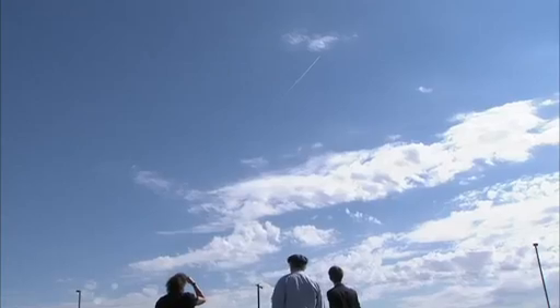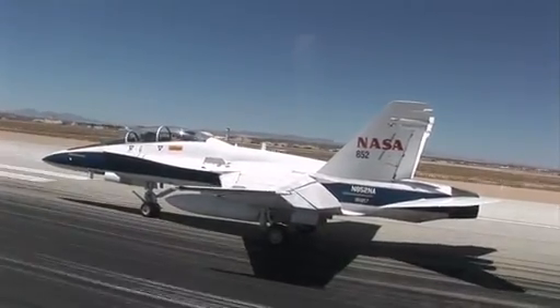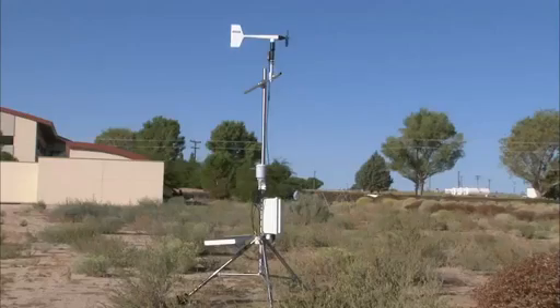We're just interested in getting the perception of the folks listening to the booms. We're simulating what we anticipate will be the boom level of a new aircraft by using an existing F-18 airplane. To do that, we have to dive the airplane in a unique manner, and that creates both a quiet boom at the location where we want to measure, but also some loud booms in the vicinity.